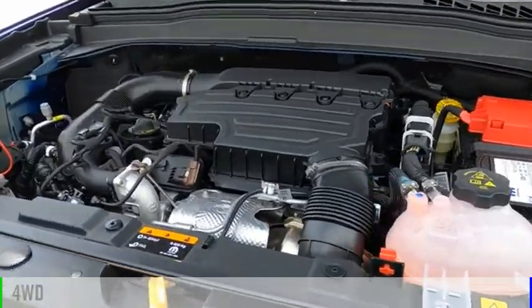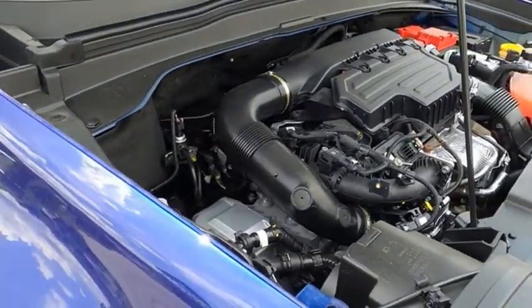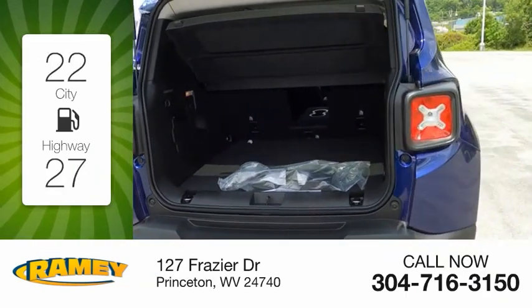This vehicle is powered by a four-wheel drive, four-cylinder, 1.3-liter engine. Great fuel efficiency saves you money by requiring fewer trips to the gas station.